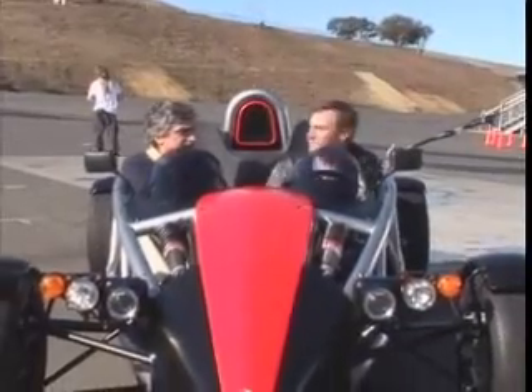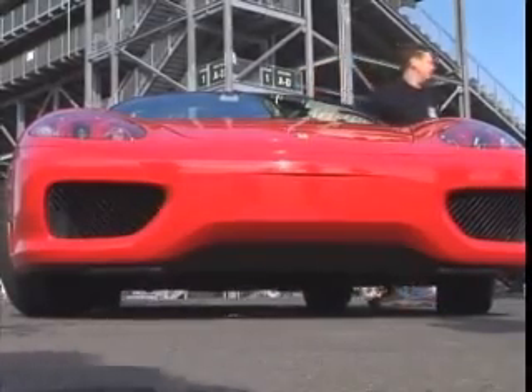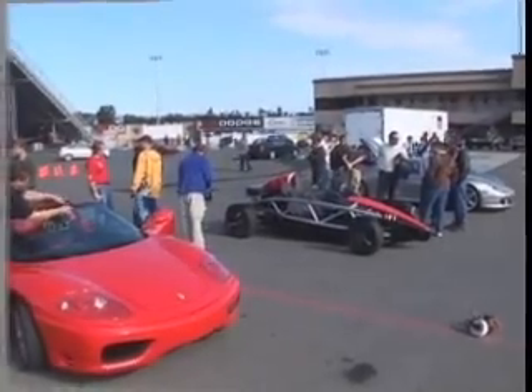From proof-of-concept, it's now time for proof-of-performance. First up, the Ferrari — 3,000 pounds and costing $170,000, compared with 1,500 pounds and $150,000 for the X1.